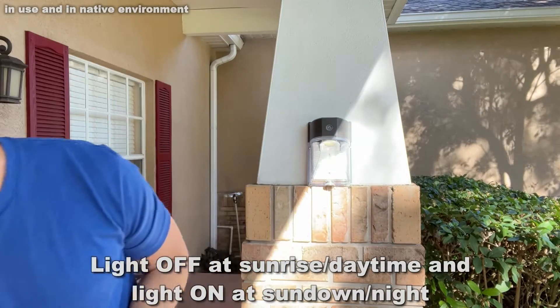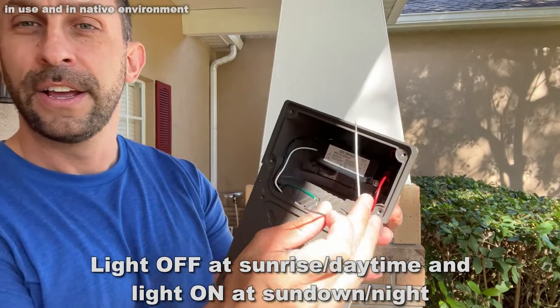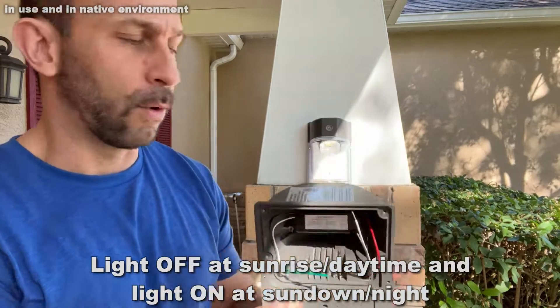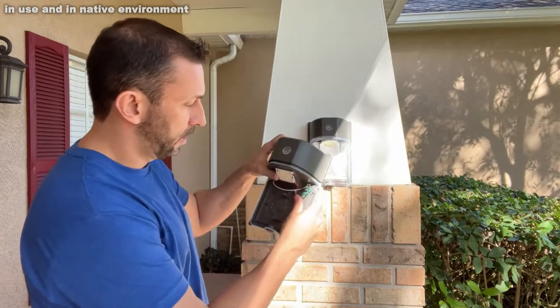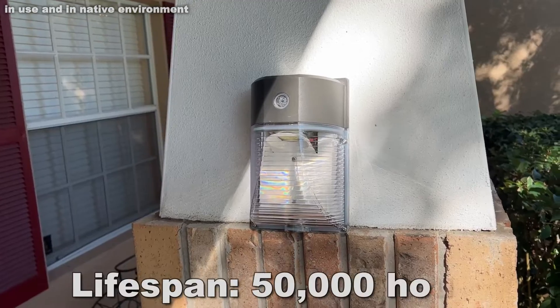Now the two-pack is incredible — easy to set up. It's just got a positive, a negative, a ground. You go ahead, screw it in to the back, put the face on it, and you're good to go. This thing is an easy, easy install.